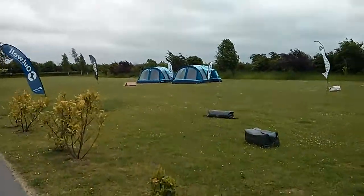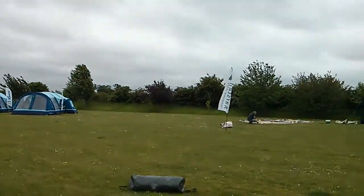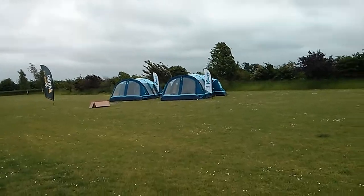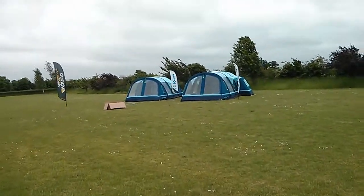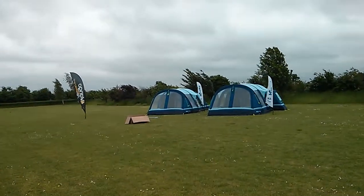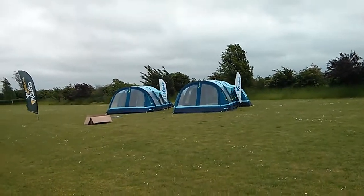Hi campers, this is Gary from Cross Camping, inflatabletentsonline.co.uk. We're just setting up our fourth inflatable tent show for this weekend. As you can see it's a bit windy — it's actually gusting at the moment up to about 30 miles an hour.